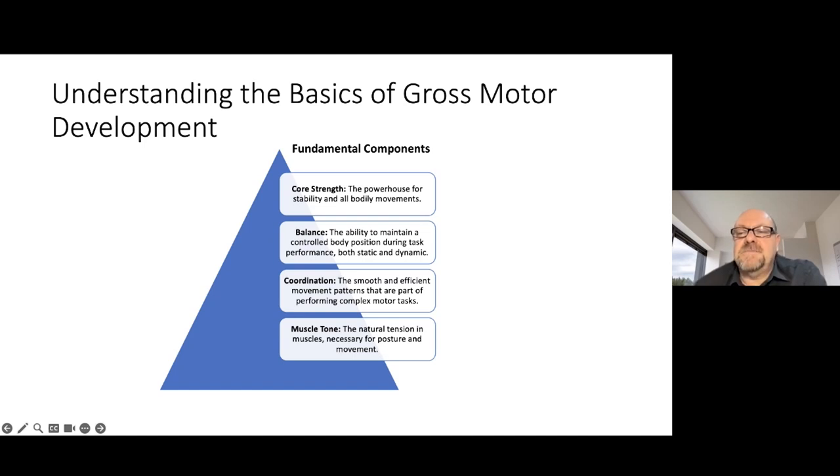Balance is the skill that allows us to maintain a controlled body position during task performance. This includes both static balance — when we are not moving, like standing on one leg — and dynamic balance, when we are moving, like walking on a balance beam. It's essential not just for everyday activities but also for more complex physical endeavors. Coordination is another critical component — it's about smooth and efficient movement patterns. Coordination allows a child to synchronize their movements, like using their hands and eyes together to catch a ball. It's an intricate dance between different body parts that allows for complex motor tasks.